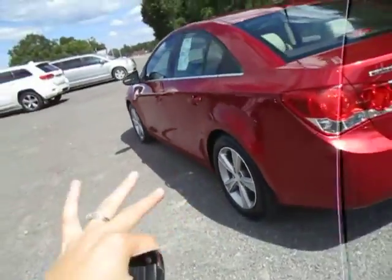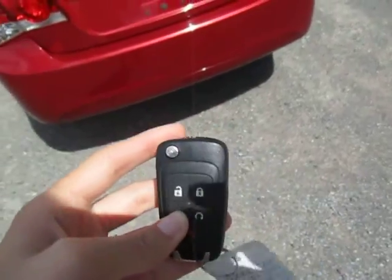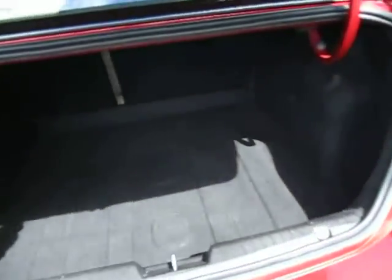You've got steel wheels on there, LT trim. If you look at your key here, there's a button to pop open the trunk. So you've got lots of room for storage back here.